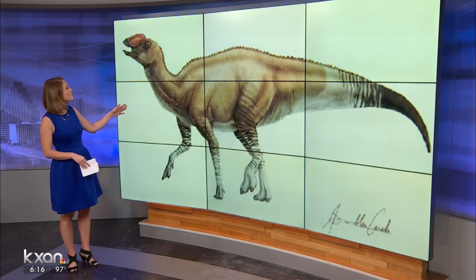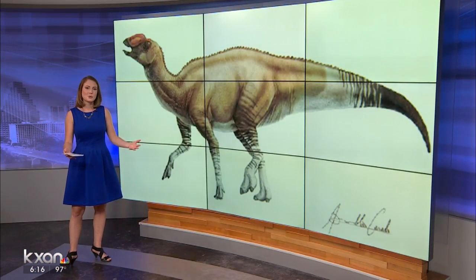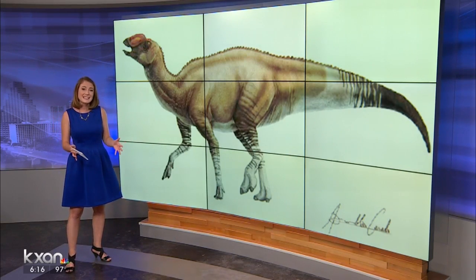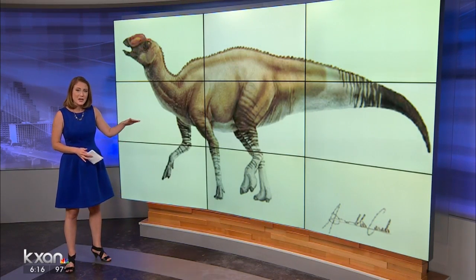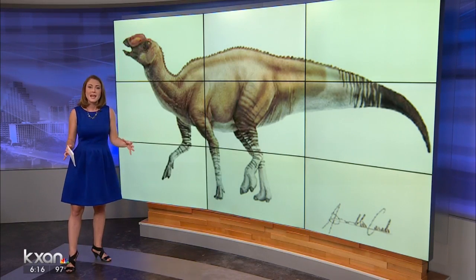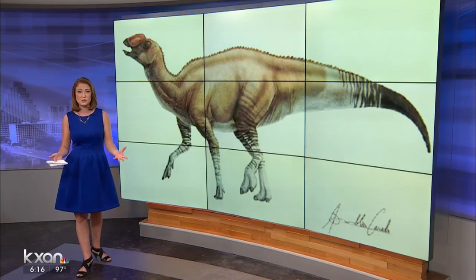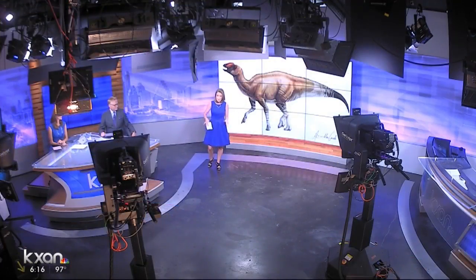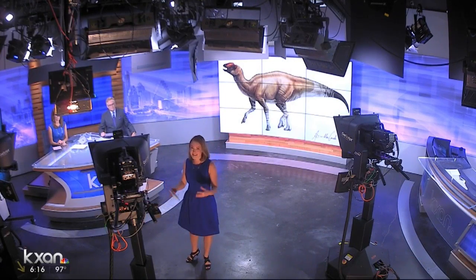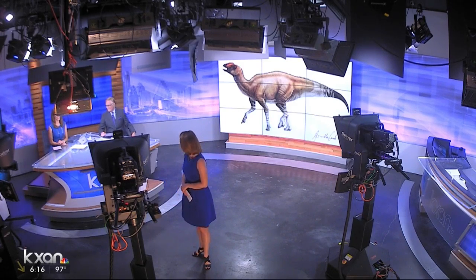This is a drawing from the National Park Service of what the dinosaur would have looked like, but it was a lot bigger than this. Researchers tell us it stood about 8 to 10 feet tall at its hip, which would be as high as about the top of this video wall, and lengthwise it was 20 to 30 feet long. We don't even have the room here in the studio to show you — from where I'm standing walking toward this camera, this is only about half the length of how long that dinosaur was.